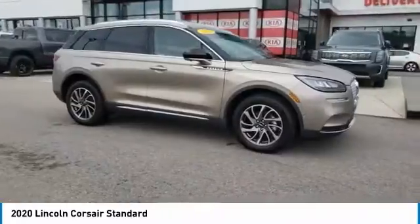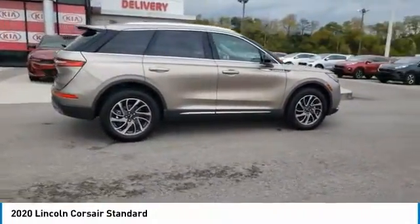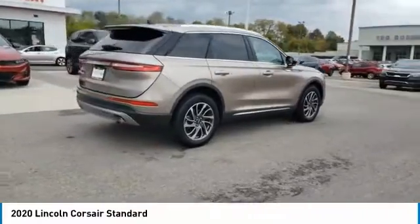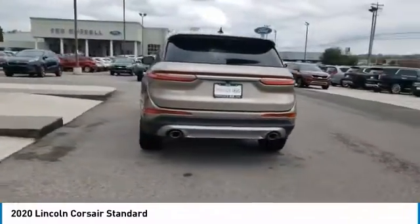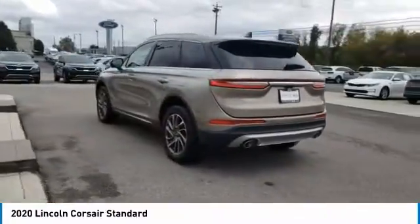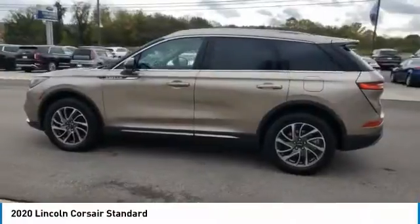Looking for the right vehicle? Check out the 2020 Corsair. The Lincoln Corsair fits the part with an elegantly designed exterior. High-end interior features and technology are coupled with the functionality that you expect from a compact SUV. Here are some of this vehicle's great options.